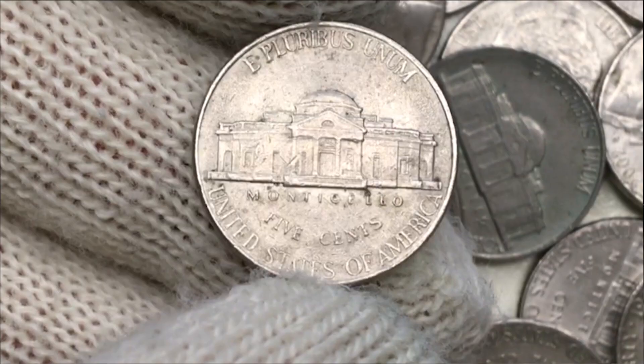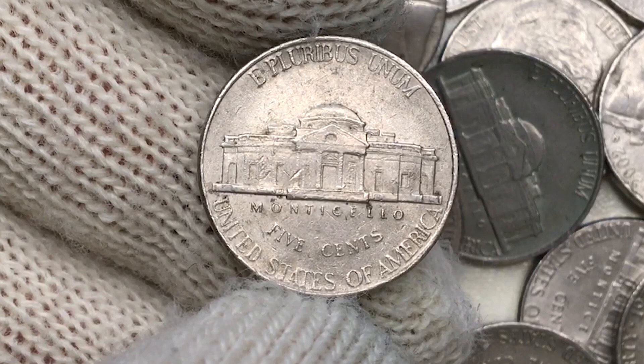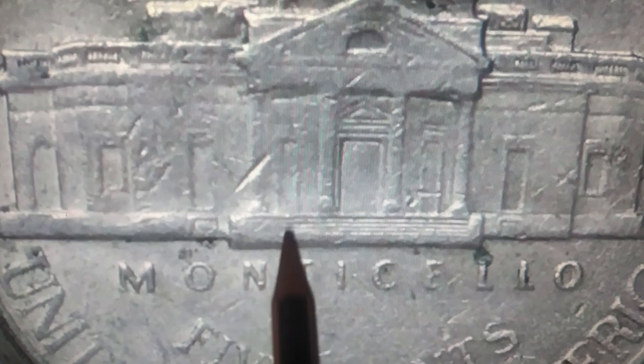On the reverse we have less abraded surfaces, with only three deep gouges and one notch below the O of Monticello. Device elements are well struck but the left side shows significant wear due to contact. Monticello steps are well preserved on the right side while almost flattened on the left. The lower lettering structure also exhibits several carbon specks around the letterings, the largest one above the letter L of Monticello.